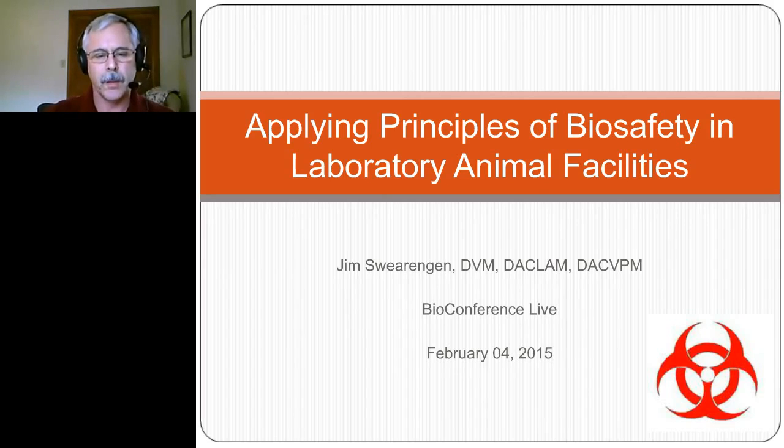Thank you, Brenda, for that introduction, and I'd like to thank everyone for attending today. I'd especially like to thank the organizers of the Bioconference Live series and staff who have done their very best to ensure that I'm appropriately trained and minimize the opportunities for my messing this up. So they've done a wonderful job and I want to thank them for all their assistance. I feel very privileged to be here today and talk to you all about applying principles of biosafety in laboratory animal facilities.